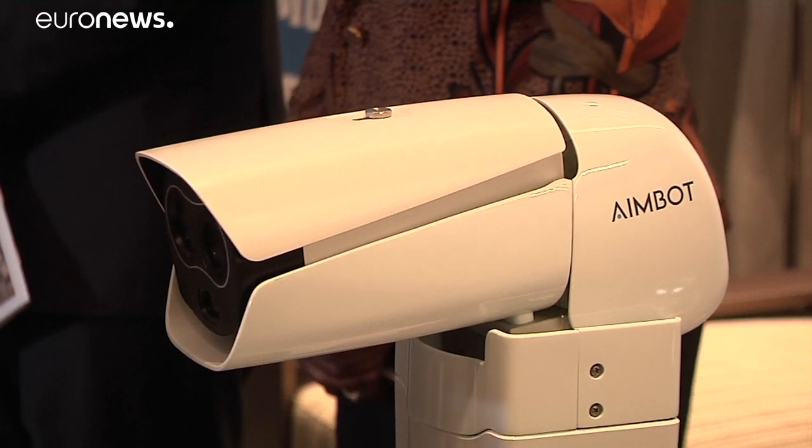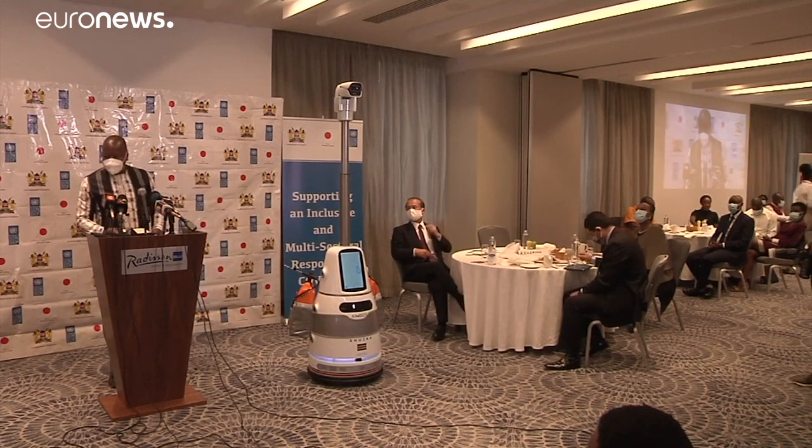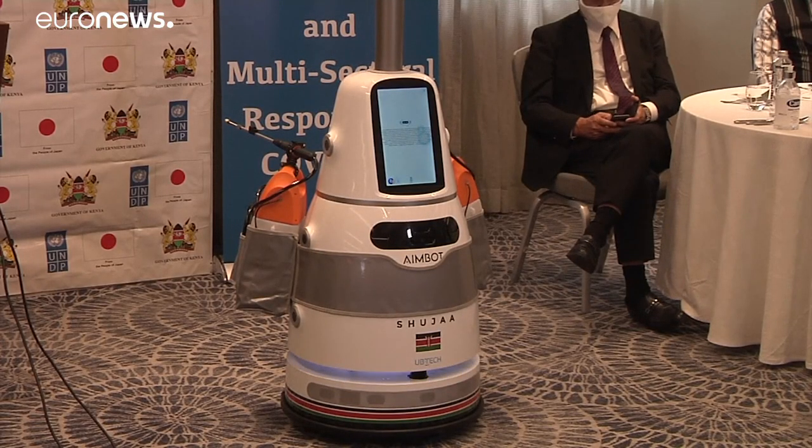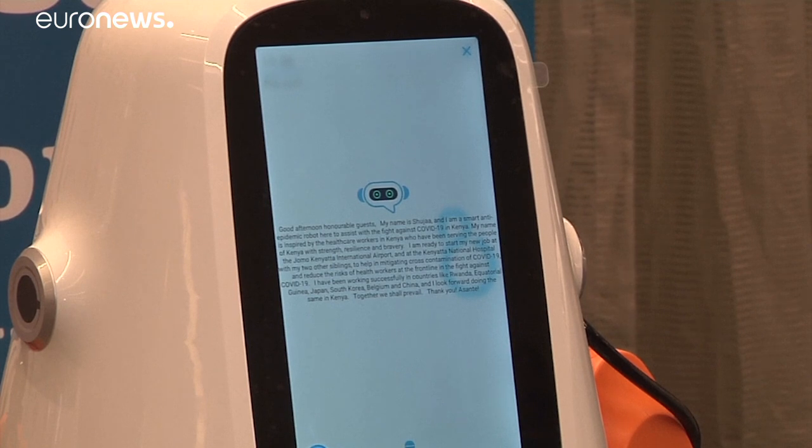Ladies and gentlemen, good morning. Today, as we deploy this technology, I have every confidence that our travelers — foremost those tourists visiting Kenya — will appreciate the ability of these robots to fast-track traveler clearance at airports, since they can screen the temperatures of up to 200 persons per minute. I look forward to doing the same in Kenya. Together we shall prevail.